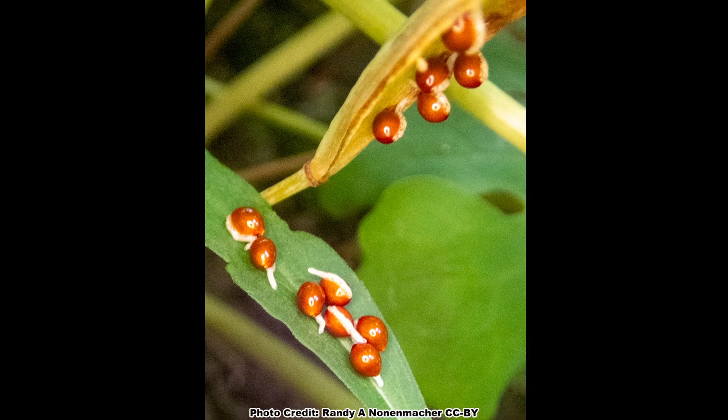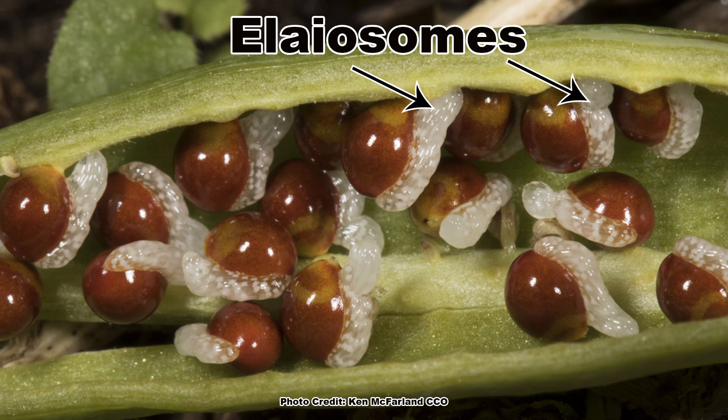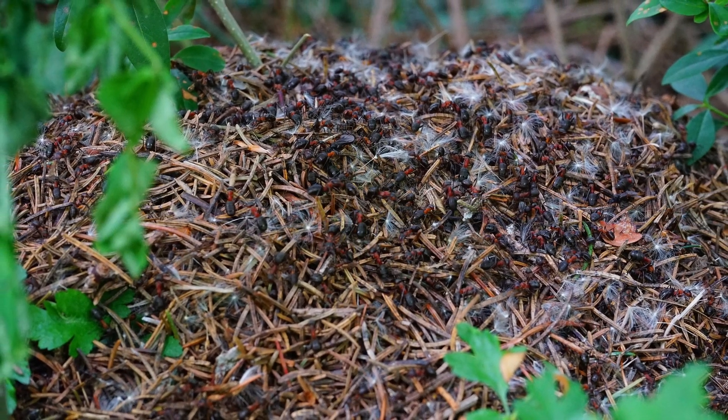The way bloodroot seeds get dispersed is super cool. After the pods split open and the seeds spill out, they are carted away by ants, a process known as myrmecochory. Each seed has a fleshy appendage called an elaiosome, which the ants find tasty. So the ants come along, collect the seeds, haul them away to their nest, and store them until they want to eat the elaiosomes. After they chow down on the elaiosomes, they still have a seed to deal with. The seed itself is of no use to the ants, so they see it as garbage, and they haul it off to their refuse pile and dump it where it gets buried. And it just so happens that an ant refuse pile is the perfect place for a bloodroot seed to germinate, which it does, and completes its job of continuing the species. Nature is so cool.